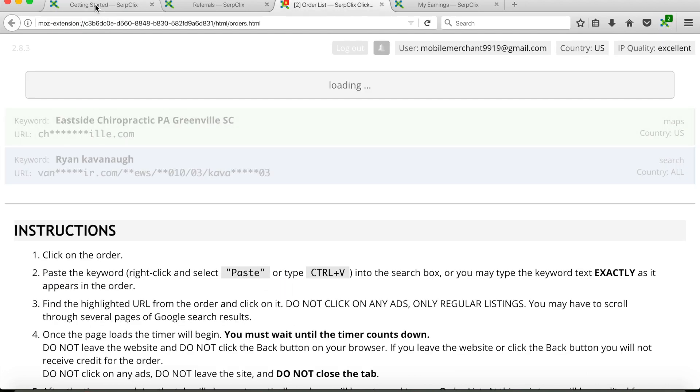From that thumbnail you can go to your order list. When you're at your order list it's going to give you different orders. I have two orders right now — one for Eastside Chiropractic and another one for Ryan Kavanaugh. The instructions say you have to click on the order and then paste the keyword into the search box or type it exactly as it appears, and after you search it's going to highlight the link they want you to click.